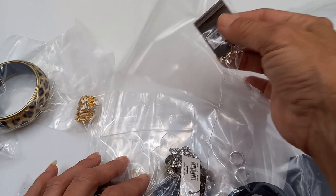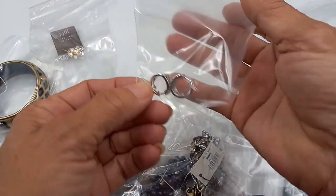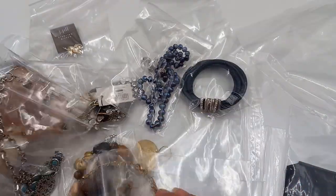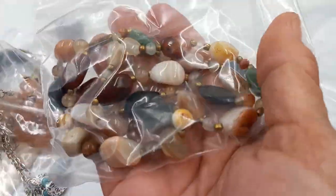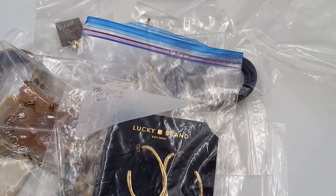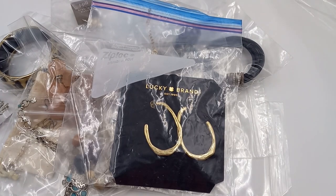some earrings, J.Jill Sterling, more earrings, bracelets. That looks like a multi-gemstone — that's pretty. And Lucky Brand earrings. So we will do what I usually do: I will take everything out of the package and then we'll go over it. I'll see you guys in one minute.